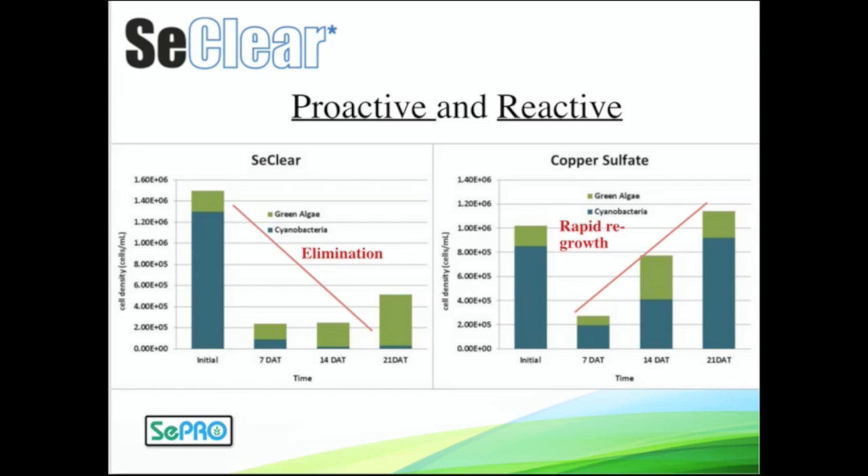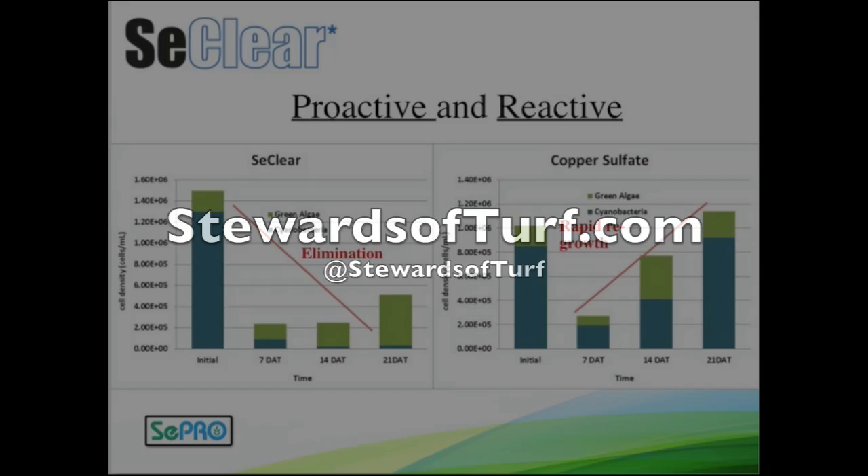Just a little data here with Seaclear, comparing it with copper sulfate. With the Seaclear program, we're able to rapidly get control of nuisance scum-forming cyanobacteria — mainly Microcystis here. We kept it down, got long-term control, took out some nutrients, and changed that system with that water quality enhancer piece, giving us a good foundation for a routine program. Whereas copper sulfate can kill some algae, it didn't do anything to change that environment — the algae grew right back and you needed another application. Seaclear is much more proactive, but also very effective as reactive control of nuisance cyanobacteria.